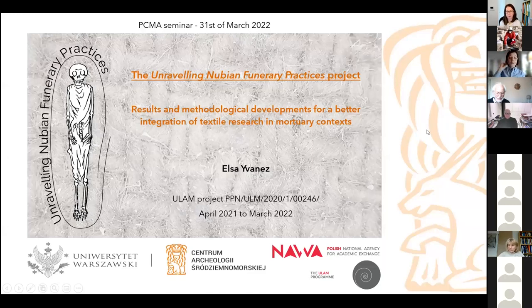This is the third and last talk for this morning, during which I will present the recent project I have been conducting at the PCMA. It was a 12-month project sponsored by the ULAM program, as part of the Polish National Agency for Academic Exchange grant program. The title was Unraveling Nubian Funerary Practices: Textiles and Burial Practices in Ancient Sudan.